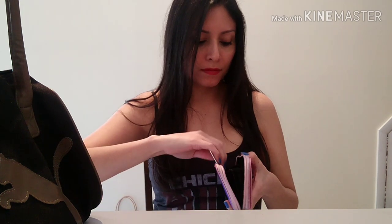I have cash, obviously, and change. So that's my wallet — let me just put the business cards away. Nice.